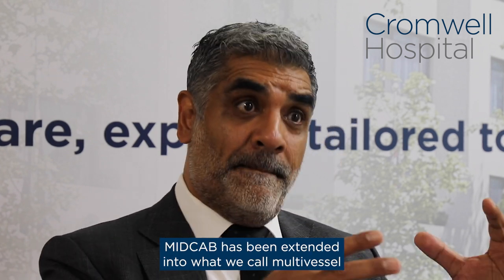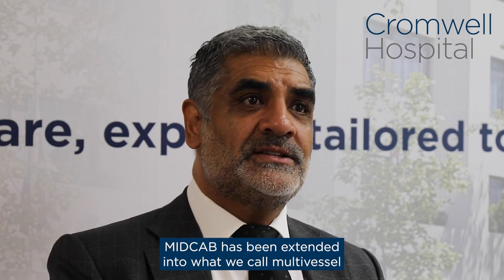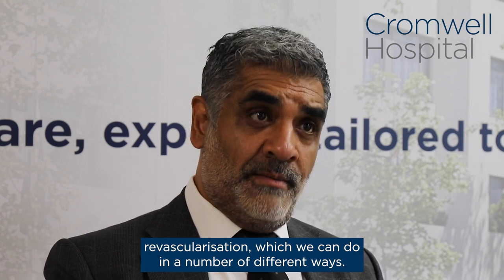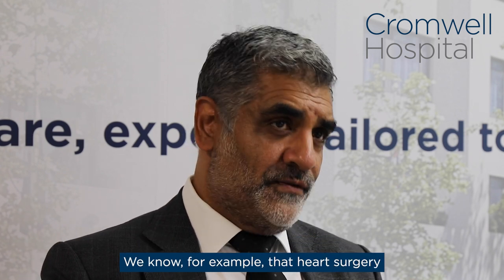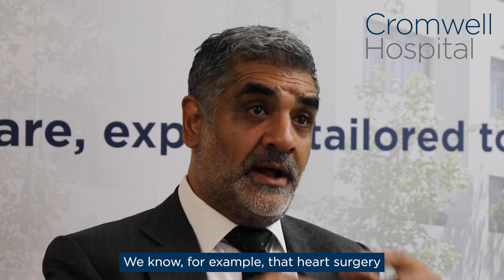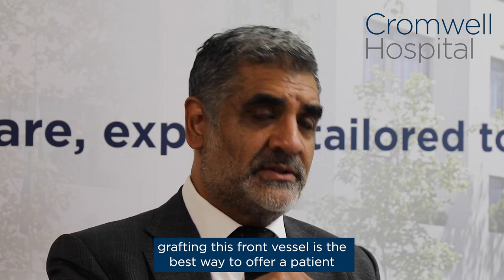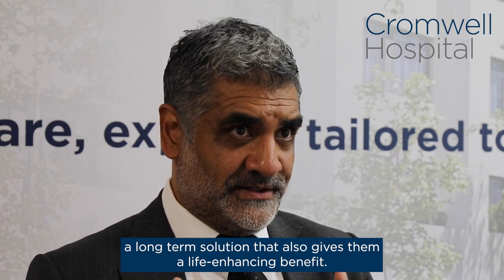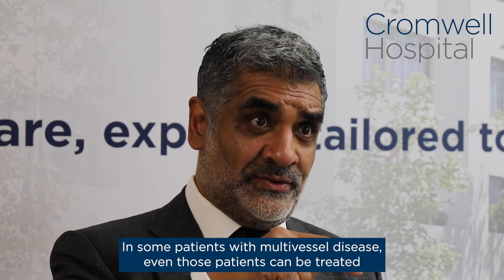More recently, MIDCAP has been extended into what we call multi-vessel revascularization, which we can do in a number of different ways. We know that heart surgery grafting this front vessel is the best way to offer a patient a long-term solution that also gives them a life-enhancing benefit, even in some patients with multi-vessel disease.